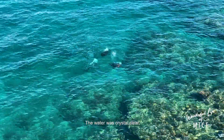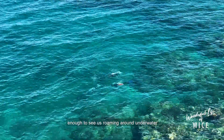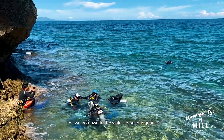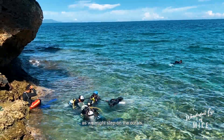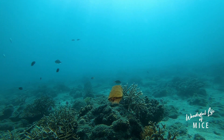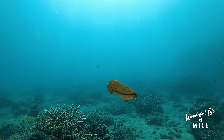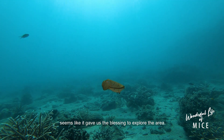The water was crystal clear, enough to see us roaming around underwater, especially if you are standing at the cliff of the resort. As we went down to the water to put on our gear, we carefully watched every step as we might step on the corals. At 6 meters, the dancing-like cuttlefish welcomed us, as if it gave us a blessing to explore the area.